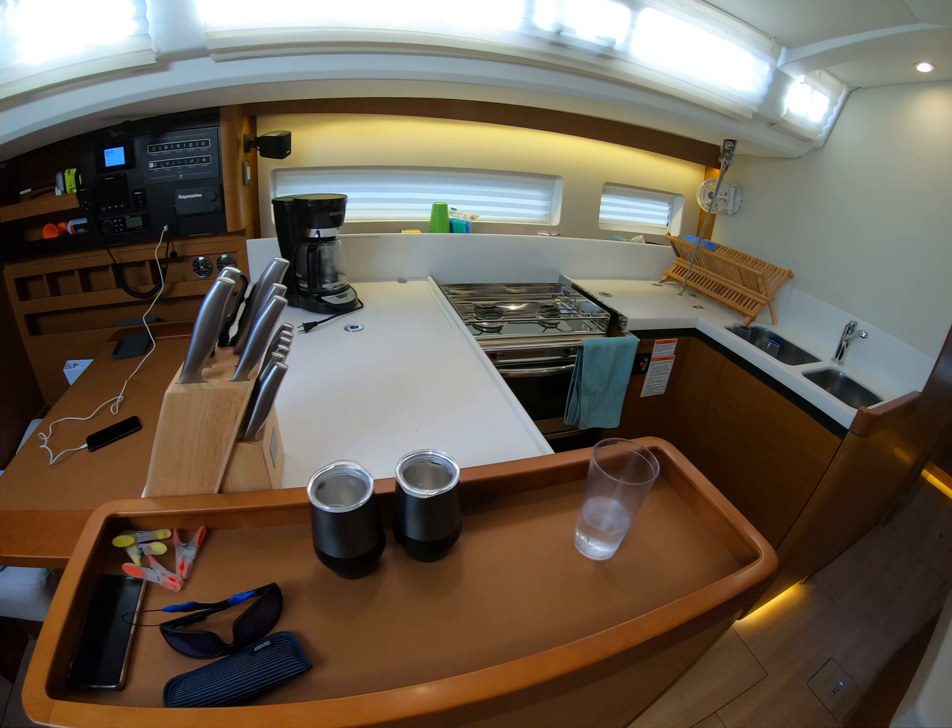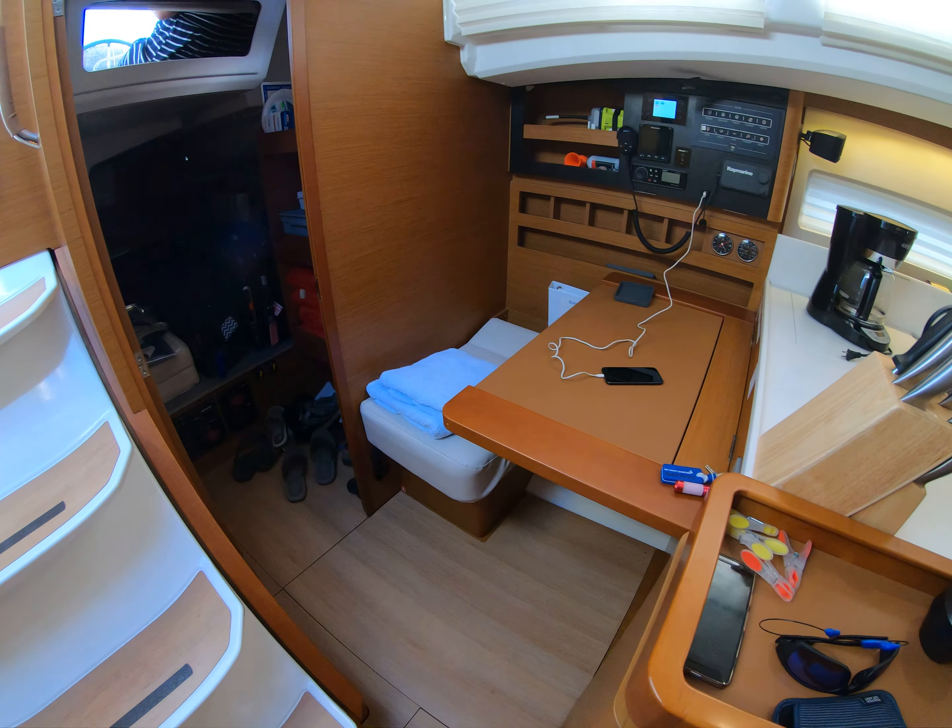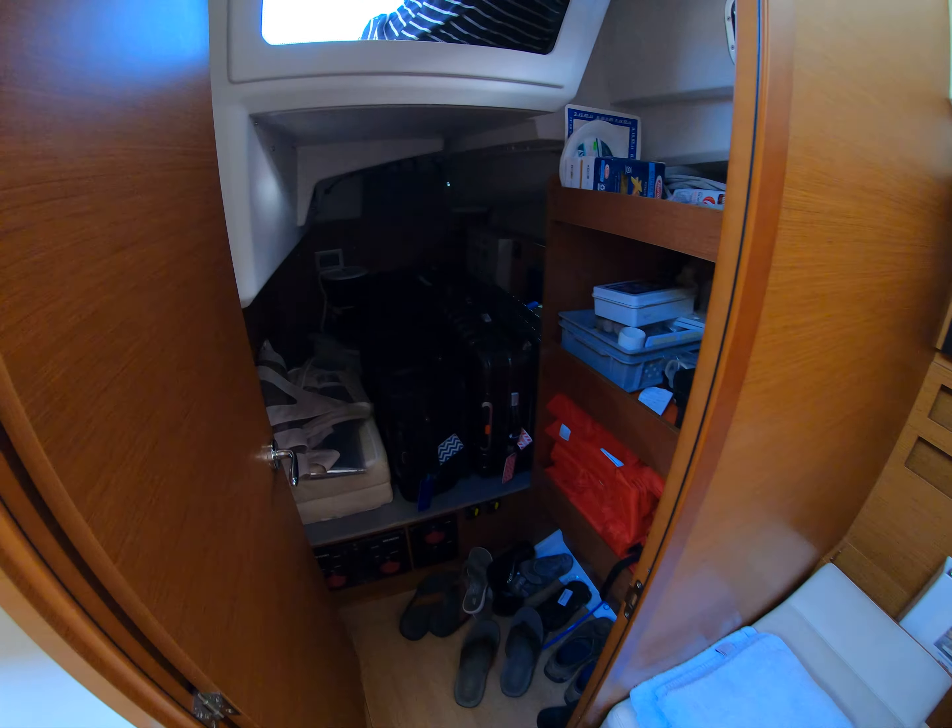This is the galley, nav station, and we call it the mud room but it's where we put all our crap — shoes and stuff.